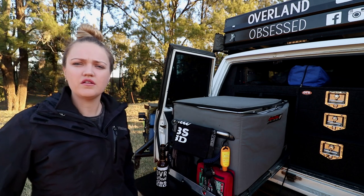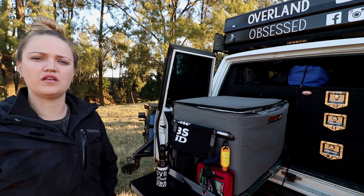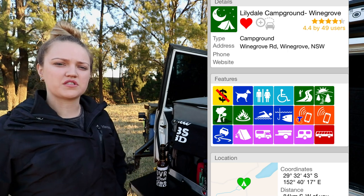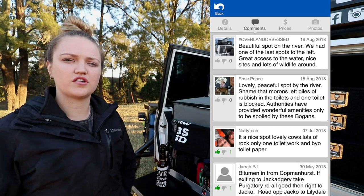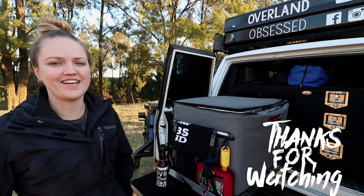We just wanted to share that with you — share a little bit of the campsites that we find that we really would recommend. I'll pop up on the screen for you what the campsite is on WikiCamps with the coordinates and things like that, if you wanted to check it out for yourself. Thanks so much for watching. We'll see you in the next one.